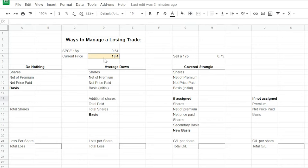Let's look at what would happen if you do nothing. Ticker SPCE started at $18.40 and dropped down to $16.92. We sold the 18 strike puts for a $0.54 premium. For 100 shares assigned at an $18 strike, we pay $1,800 net of the $54 premium, giving us a $17.46 basis. Since the stock is currently trading at $16.92, we're sitting at a loss of $0.54 a share, or $54 total. Obviously not terrible, but that's why we start the strategy with cash-secured puts.